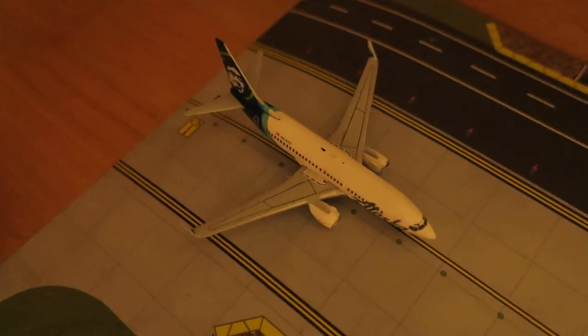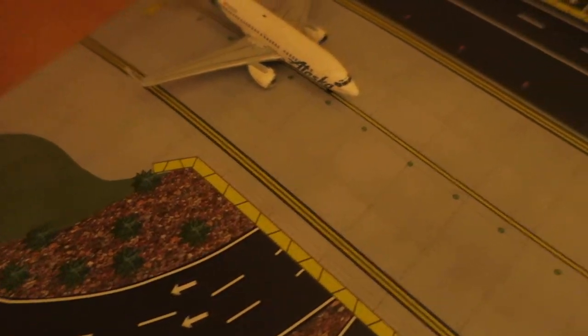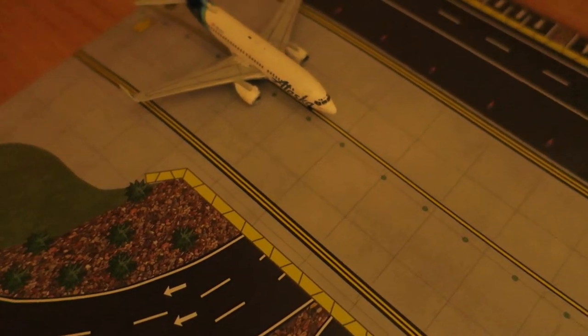Oh, right here, we've got Alaska Boeing 737-700. Originated from New York — sorry, this one's going to arrive from Boston and will depart back to JFK.